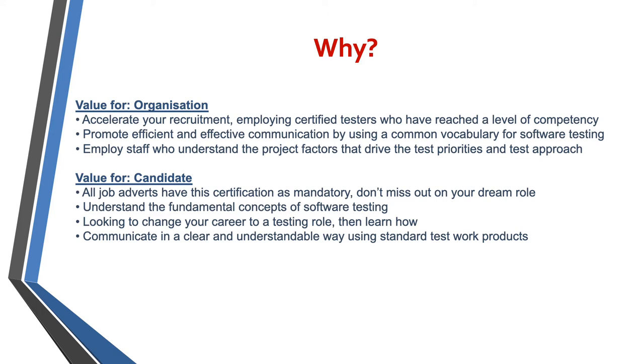For the candidate themselves, all job adverts these days have certification as mandatory, so make sure you're not going to miss out on your dream role. It helps you understand the fundamental concepts of testing, and that's not just for testers alone.